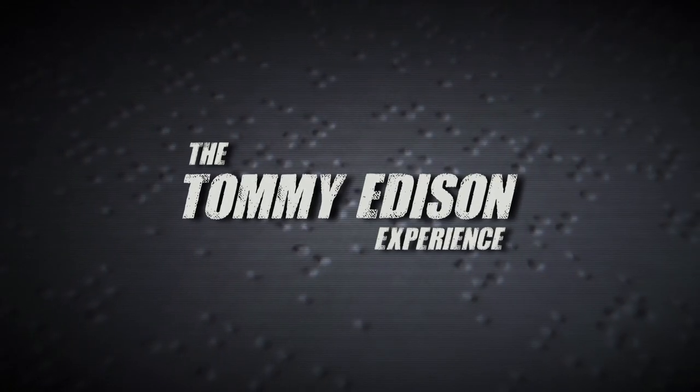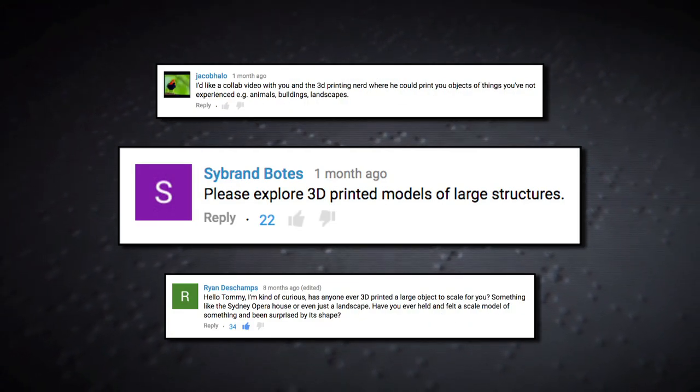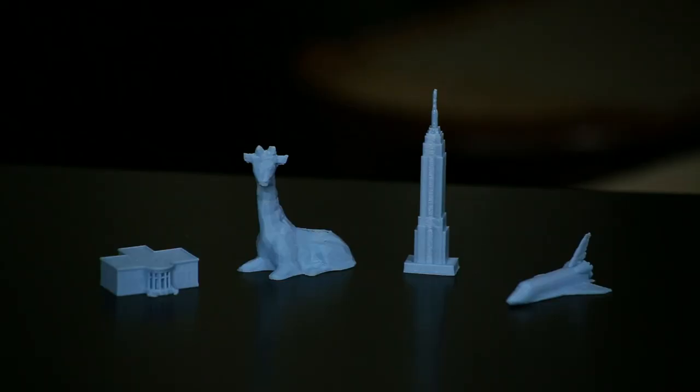This is the first time I've ever gotten to hold all those four things in my hand — scaled down versions. It was very cool. You guys have been very curious in the comments about 3D printed stuff that represents large items I'd never be able to feel the whole thing at once. Scott from Australia, he's a subscriber to the channel, saw your comments and sent us a handful of 3D printed objects.